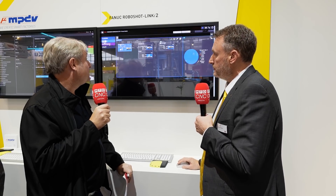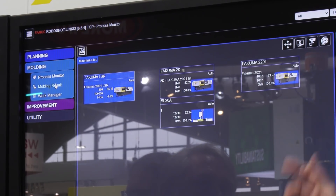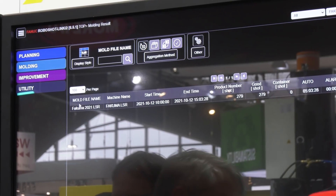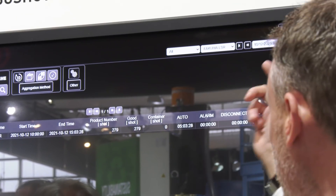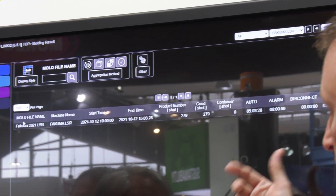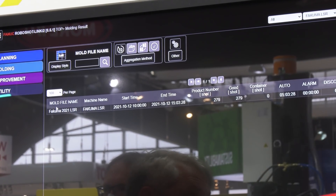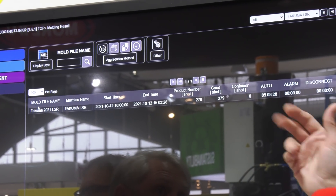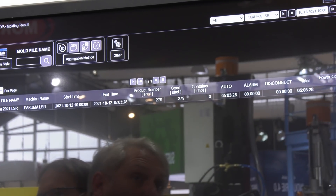We also have moulding results on the process monitor screen. We can see the results of the process. Looking at the LSR, for example, the machine started running at 10 o'clock today. We've produced 279 components since then. The machine has been in automatic mode running for just over five hours with zero downtime — no alarms, no disconnecting. That's exactly what you want to see; it's perfect for any production facility.